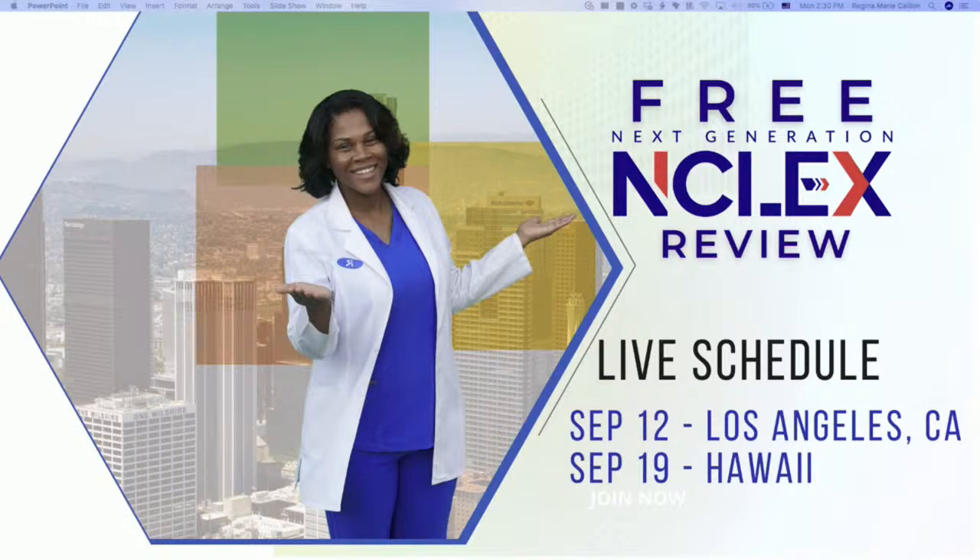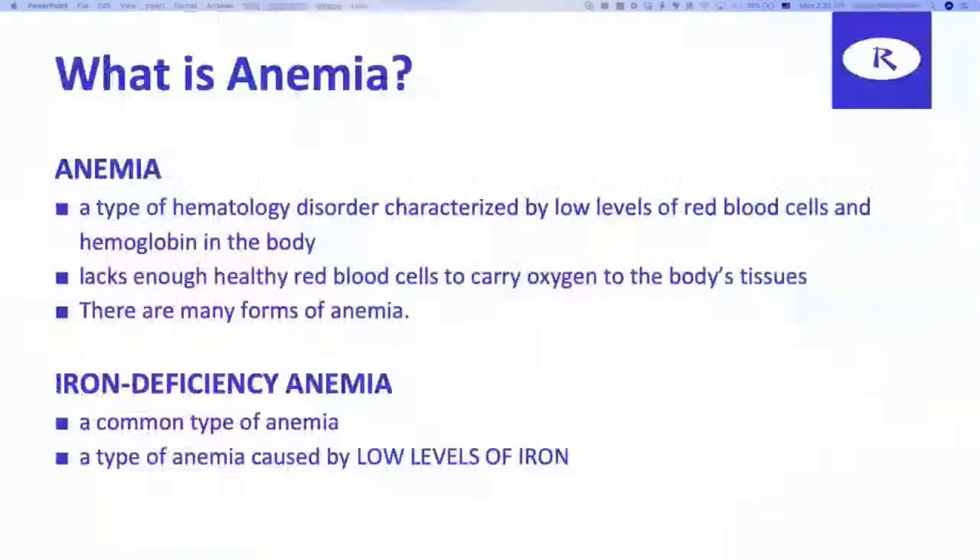Even if you don't see your city, you are able to vote for the next city where I will be coming. This is going to be for you, whether you can attend Los Angeles or Hawaii or not. The next city may be yours.